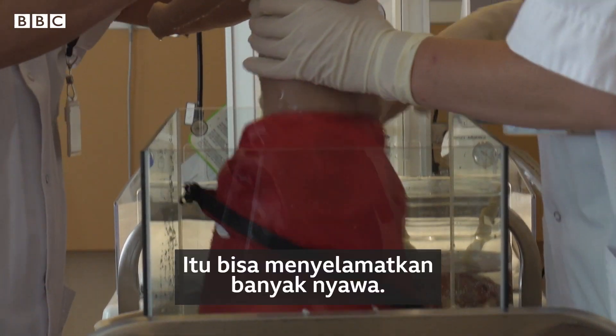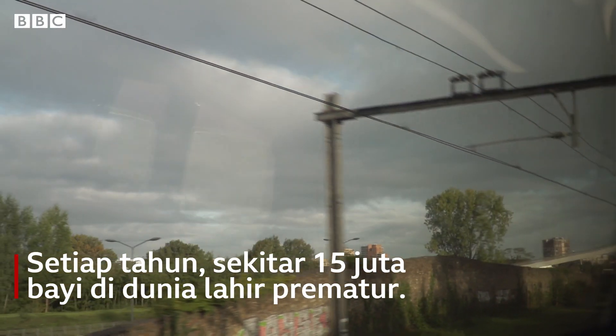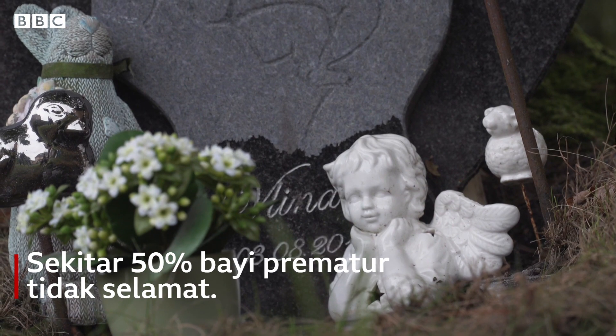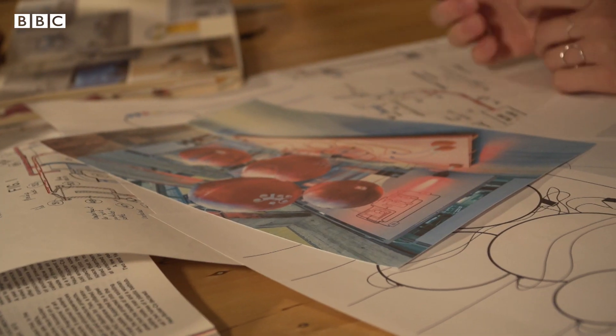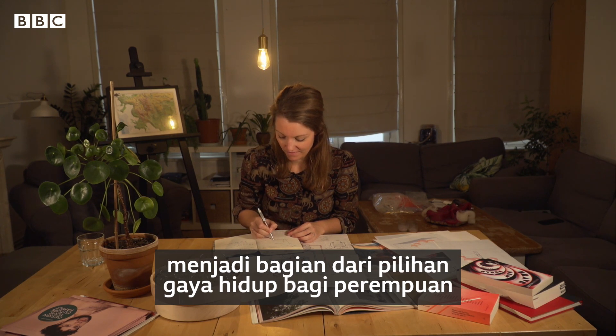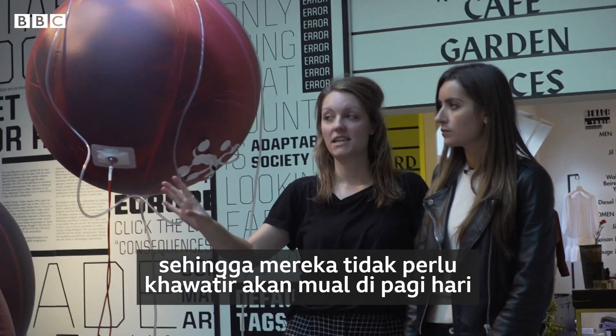That could save a lot of lives. I imagine further down in the future, an artificial womb could become part of a lifestyle choice for women, because you don't have to worry about the morning sickness and changes to your body.